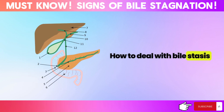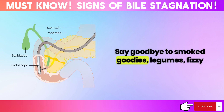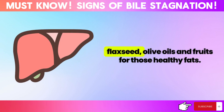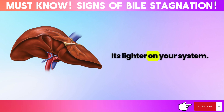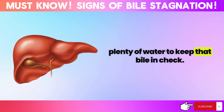How to deal with bile stasis? Let's start with your diet. Ditch those fried and fatty foods, including greasy meats. Say goodbye to smoked foods, legumes, fizzy drinks, and anything packed with oxalic acid. Instead, load up on the good stuff like vegetables, flaxseed, olive oil, and fruits for those healthy fats. Swap out some meat for fish — it's lighter on your system. Keep your meals small but frequent, and stay hydrated with plenty of water to keep that bile in check.